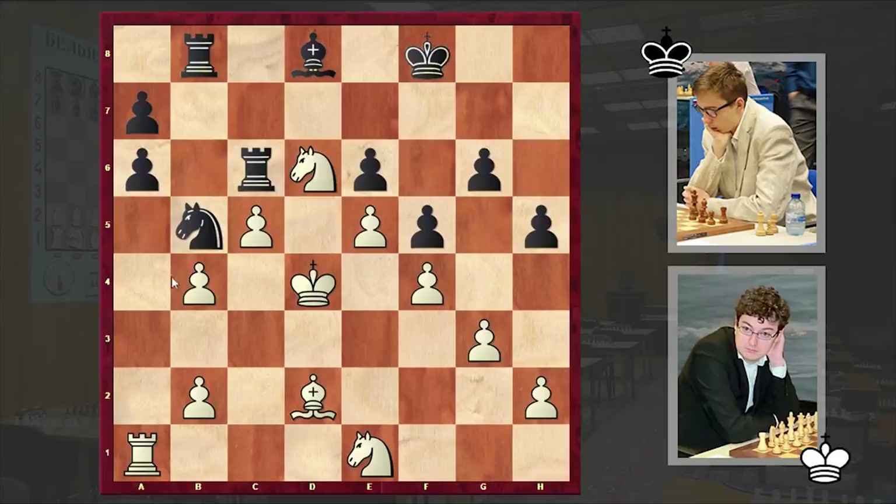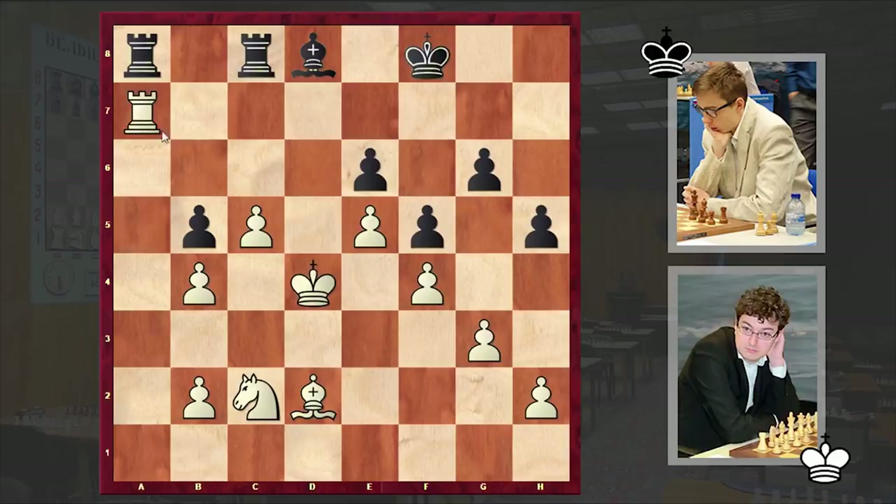By playing Nb5 check, black is allowing white to win a pawn. After the exchange of knights we have Rxa7, but in return now black will try to gain some counterplay. Rc8, Nc2, Ra8, Rd7.